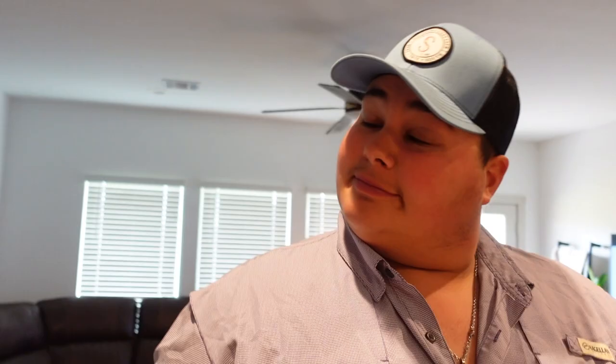That is our meal plan and our meals for this week. Stay tuned and we'll see you on the next one — bye friends, bye guys!